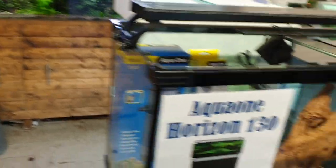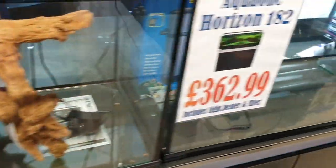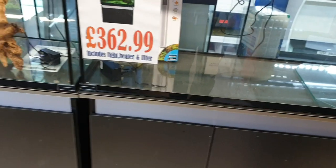Then we move on to some more Aqua One tanks — the Horizon tanks. Nice basic budget range tank-and-cabinet combos. For under £400 for a four-foot tank, you couldn't go wrong with those.